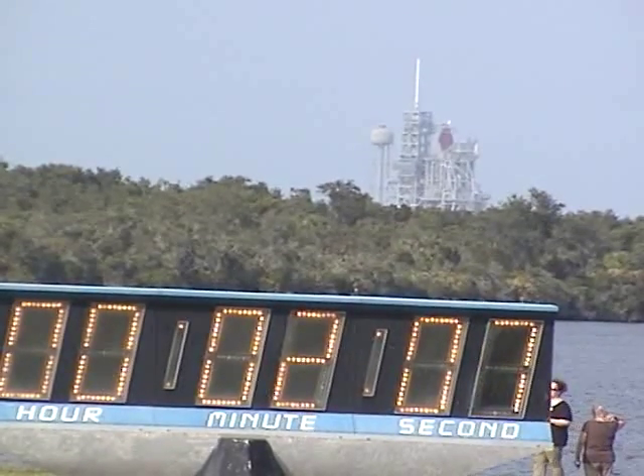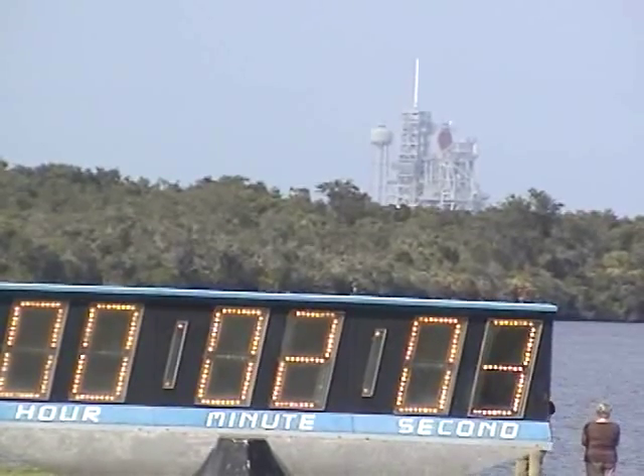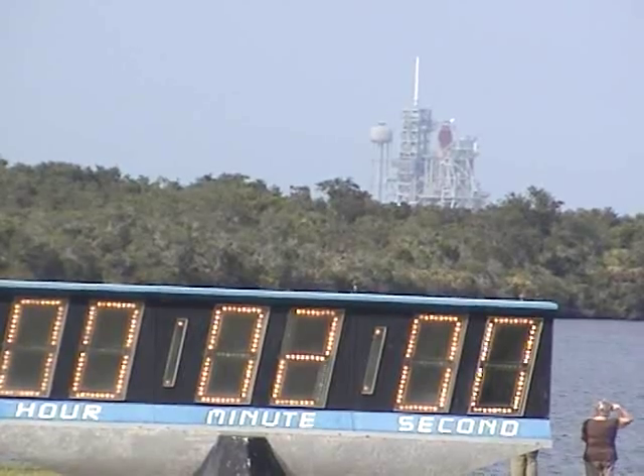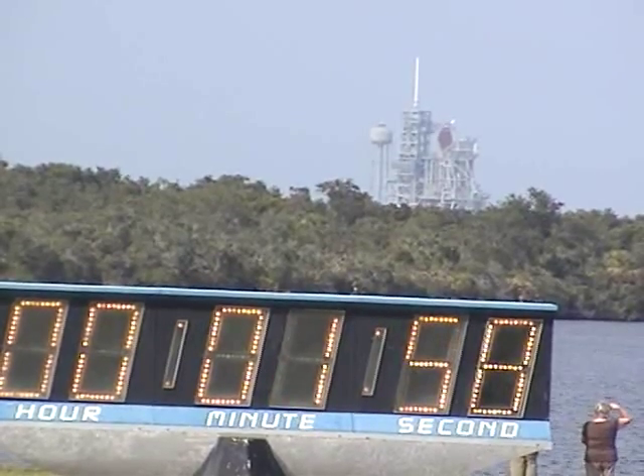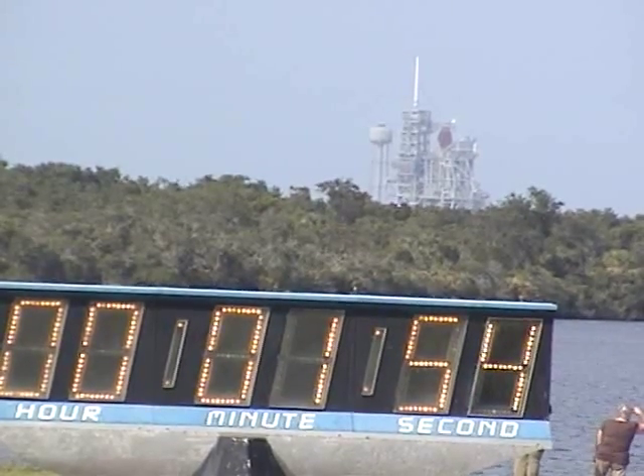Clear caution and warning memory. Endeavour, close the optimizer and initiate the flow. T-minus two minutes and counting. Liquid hydrogen replenishment of the external tank is now being terminated.